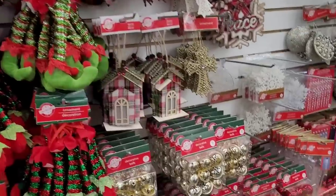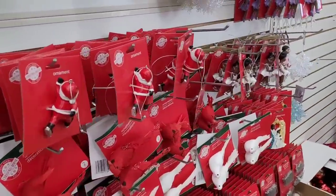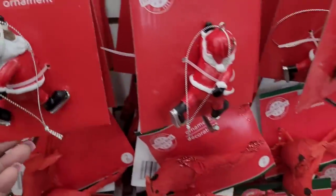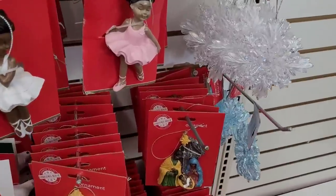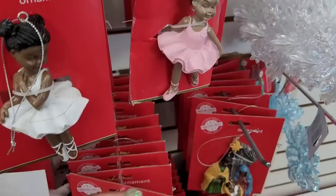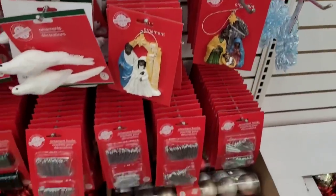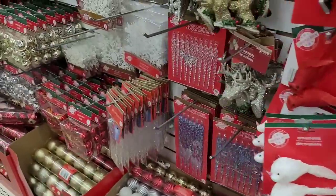I still got a couple more Dollar Trees to go to today, but this video will be separate by itself. Now look at this — I think I've seen these last year, but look. Oh goodness, the little ballerinas! I have to inspect some of these things they be having because sometimes they can be off.